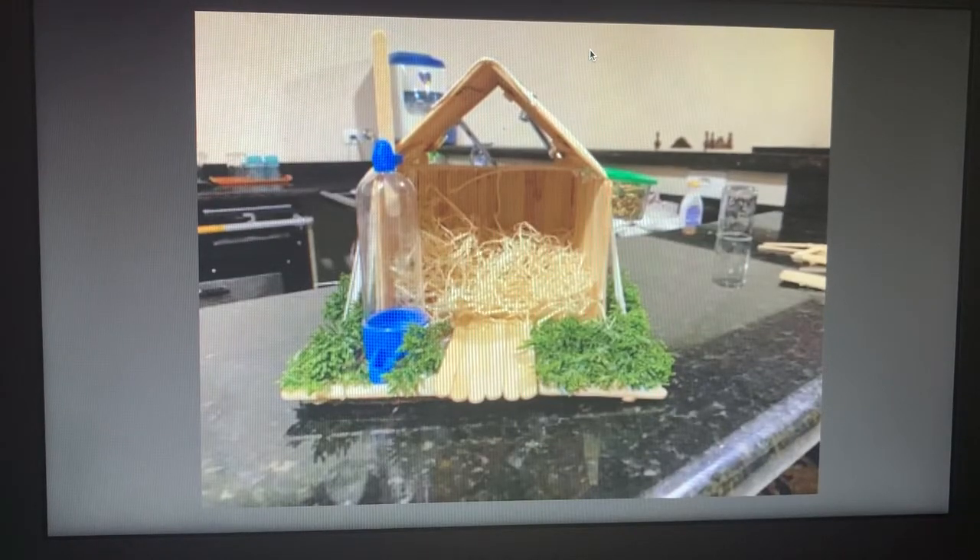Hi, my name is Julia and this is my project. My project was a birdhouse. We had to create a home for a bird, the American goldfinch.